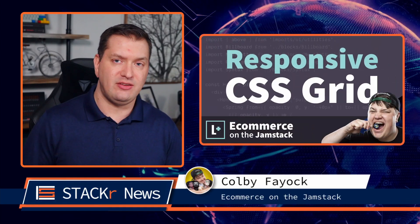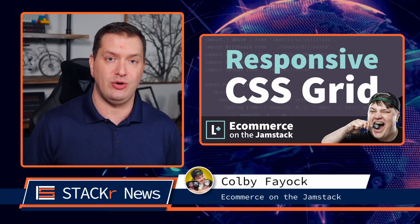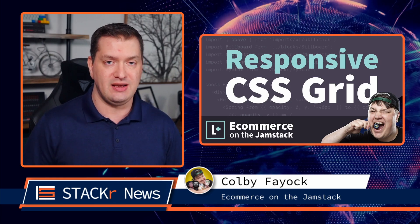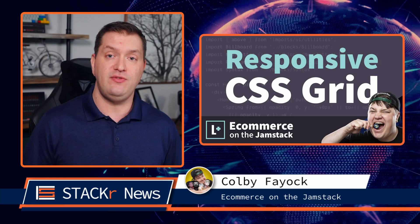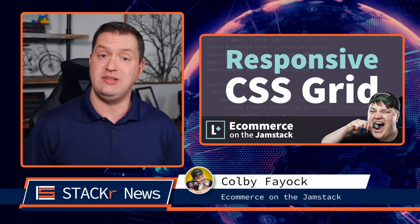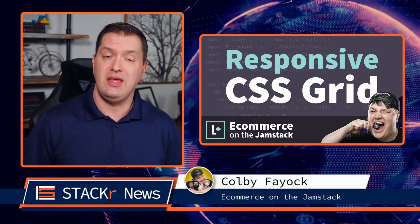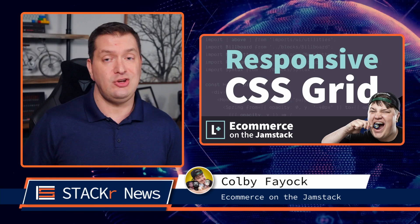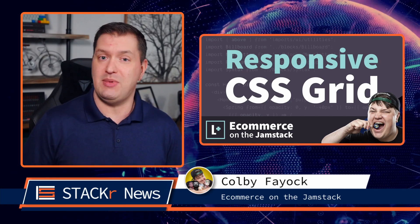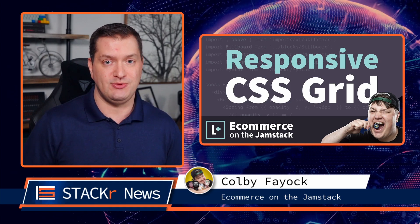I featured Colby Fayak last week, but I had to feature him again because he just launched an amazing new course: e-commerce on the Jamstack. In this video, you'll get a preview of the course. You'll learn how to build a responsive grid of products using CSS Grid, dynamically add products from a JSON file, use those products to create a grid in your UI, and add some style to make it all look like an online store. Check out the full course at Level Up Tutorials.